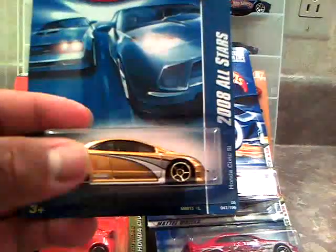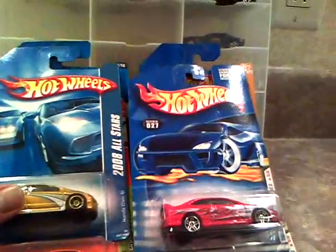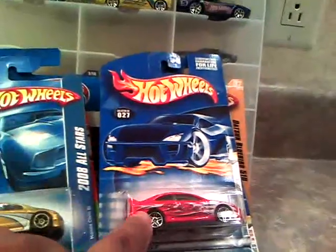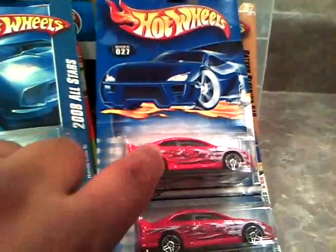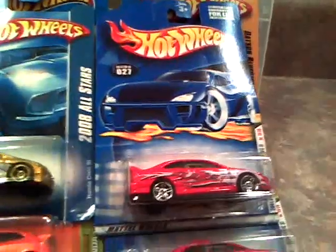Honda Civic Si All-Stars. I've been wanting to start getting into these Honda Civics — I don't have much, but I do really want to start getting into the Civics. I know they have this one and like a Wings West blue one that I've been trying to get on eBay, but every time I bid I always get outbid. I think I have bad luck with eBay or something.